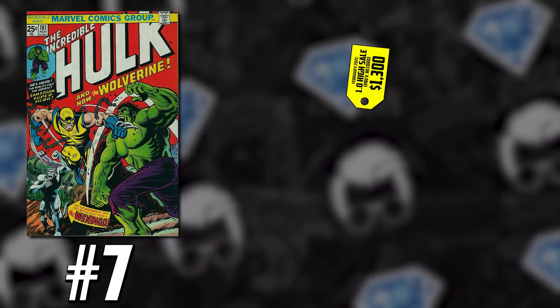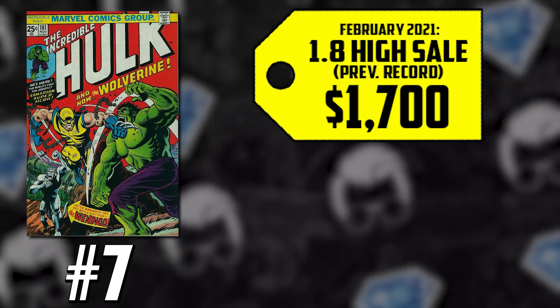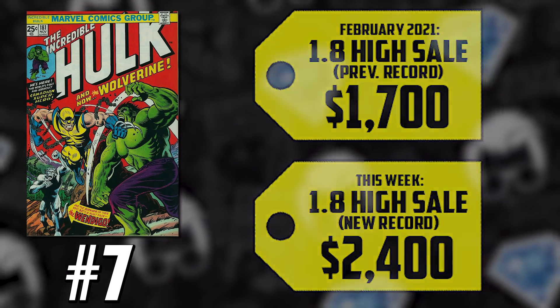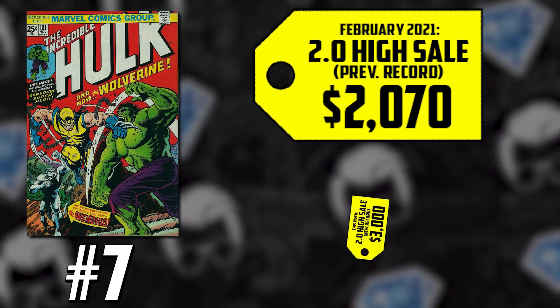Just like number seven on the list — The Incredible Hulk 181, the first full appearance of Wolverine. What we're seeing this week is the lower-grade copies starting to price correct, which typically signifies that the higher-grade copies are starting to reach their peak. We're probably going to see stabilization until we see more news surrounding mutants in the MCU. The 1.0 entry-level grade: $1,300 back in February, up 16%, now going for $1,507. The 1.8 going for $1,700 in February, up 41%, now selling for $2,400. The CGC 2.0 sold for $2,070 in February, also up 45%, now selling for $3,000.